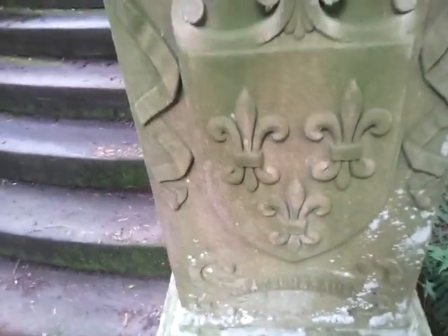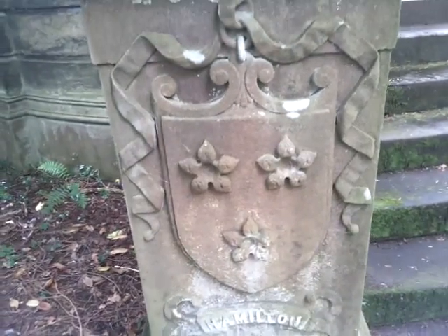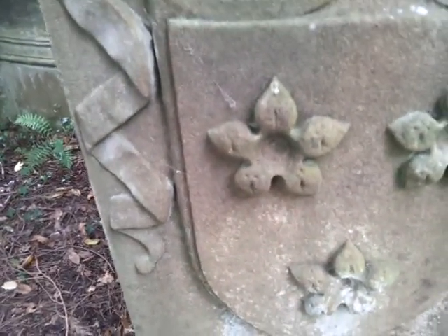Most people know about the Duke of Hamilton and his association with the Masons. We also have what looks like a five-star pentagram there.